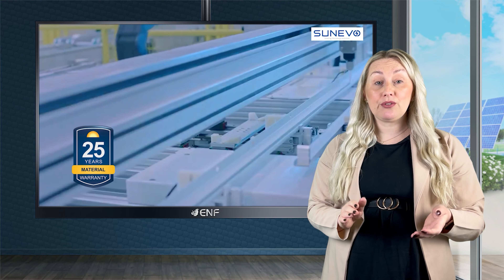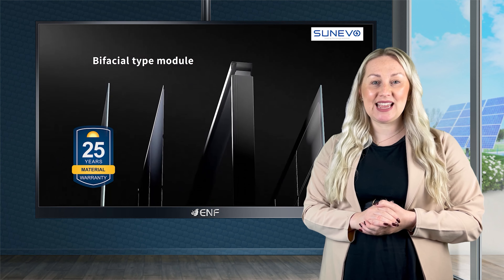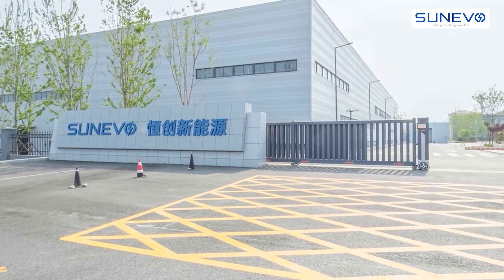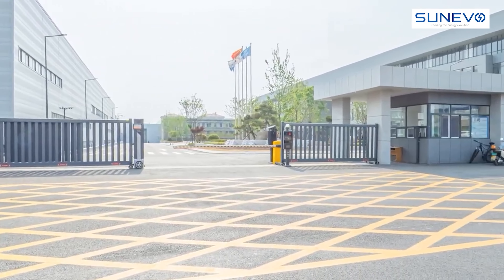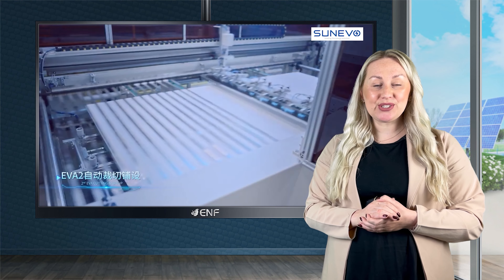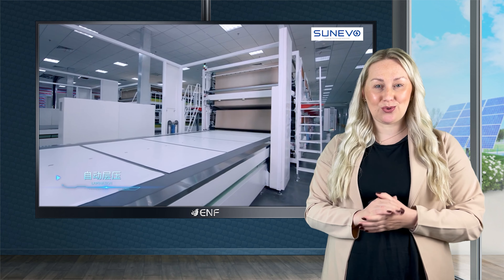With a 25-year material warranty, these modules are guaranteed to deliver long-term durability and outstanding performance. Since its establishment in 2011, Sun Evo Solar has consistently surpassed competitors in production capacity and innovative design. Our dedication to consistent quality, swift delivery, and cost-effective solutions ensures that our customers receive A-grade quality products.